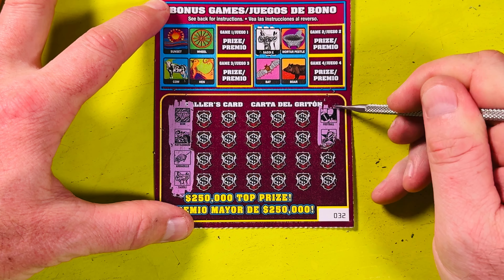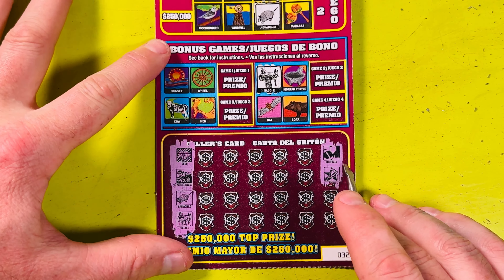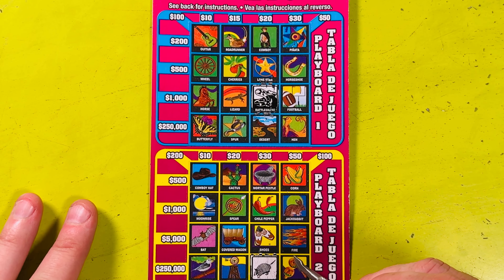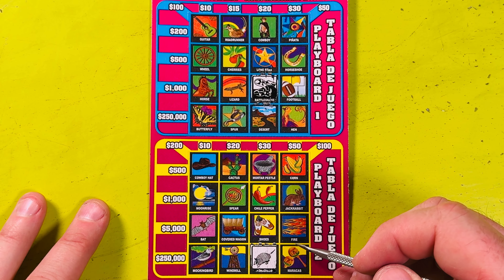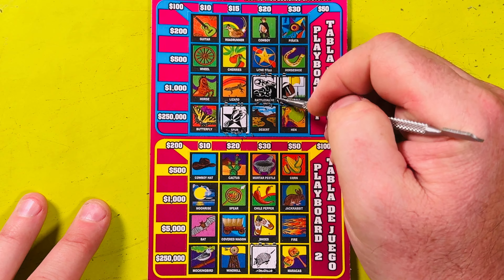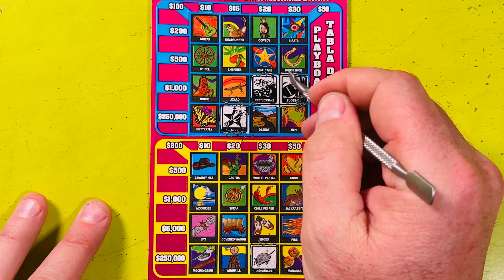First two: football and the spur. Let's see — no football or spur in the bonus. There's a spur here, and here's a football — two out of four on a $1,000 line right there.